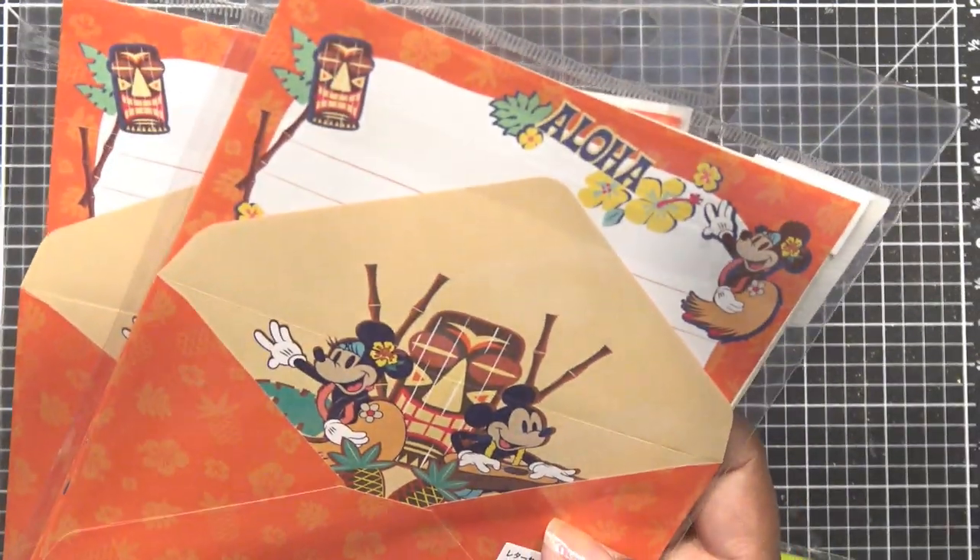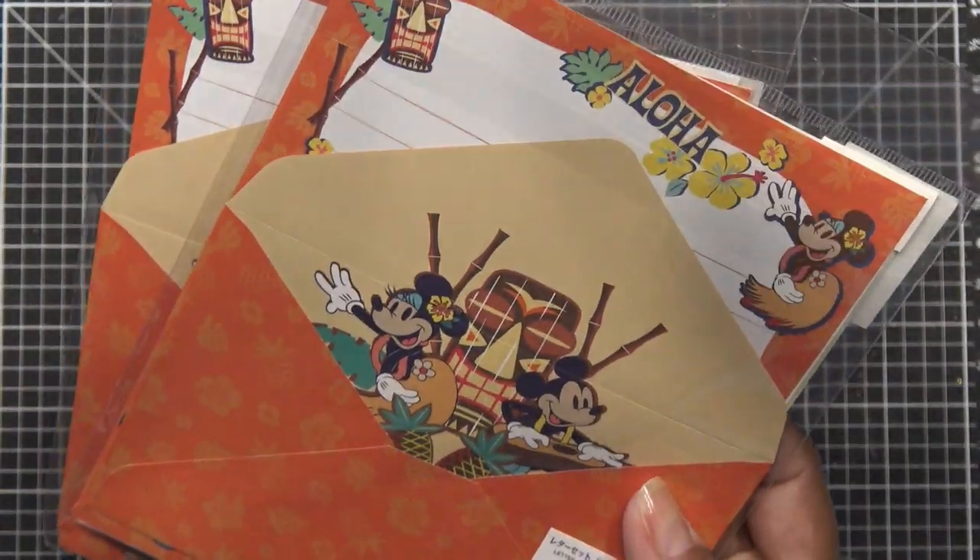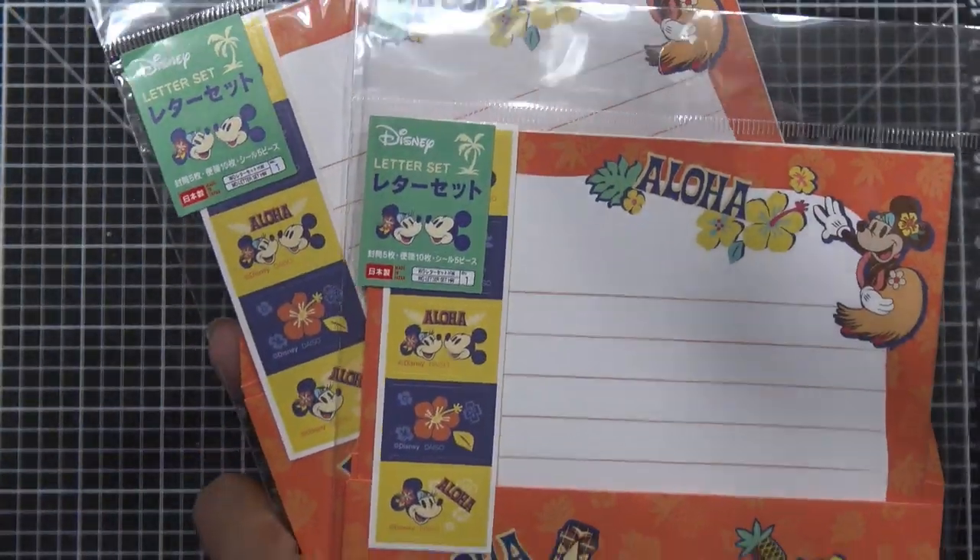Really cute little stationery paper set — I grabbed two of them with the Aloha and the Minnie and Mickey design, with little stickers and everything. Super adorable.